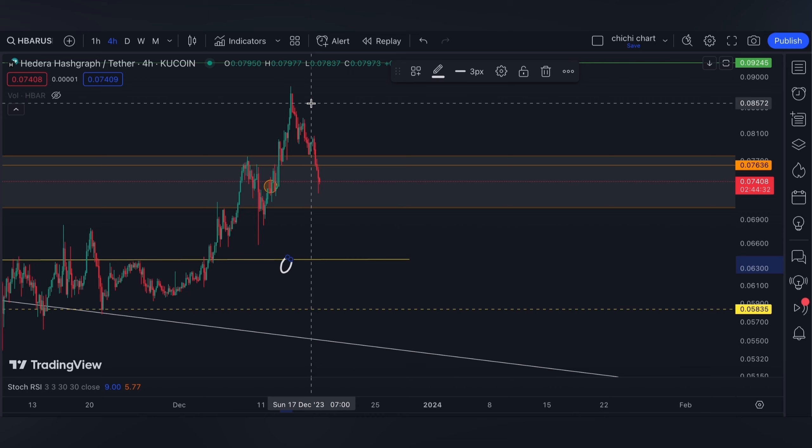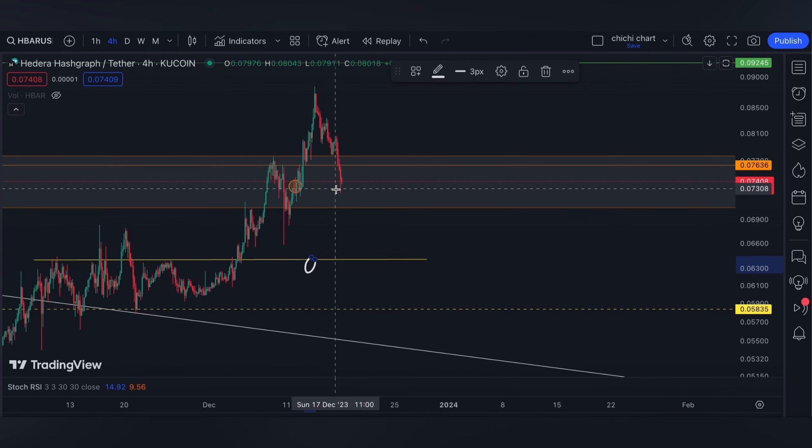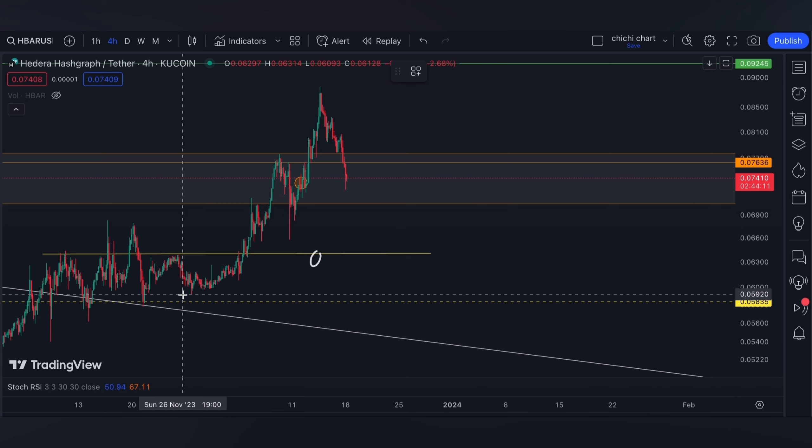For this week, we opened low on Monday, which is actually fine. We need this kind of retracement to reboot our oscillators from being overbought. Let's find our support using this low right here.